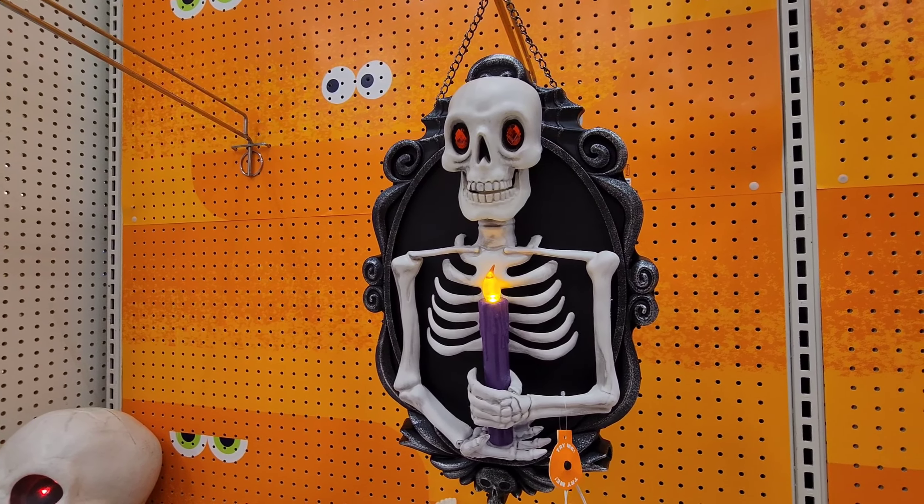Look at this — it's a light-up and sound skeletal dragon. Sounds like he's got a little bit of indigestion!